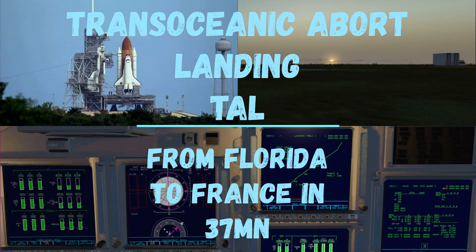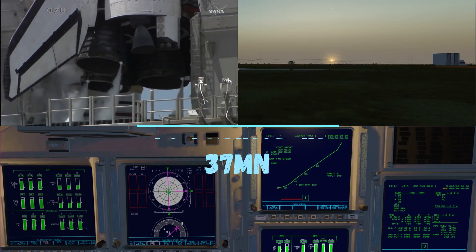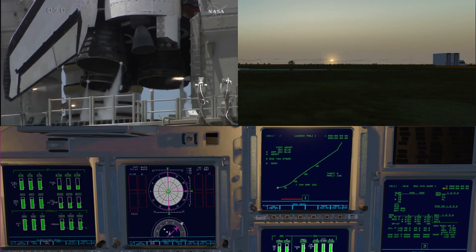Firing chain is armed. Hot suppression water system is armed. Go for main engine start.